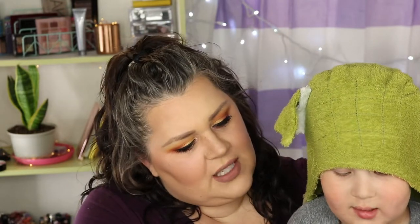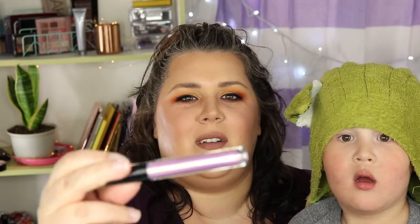So this is from Ciate London. It is the Eyeluster Cream Eyeshadow and it is a $22 value. Should we see what color it is? Oh my gosh, how pretty — it's purple, a light lavender with a bit of a gold shift to it. I love it.